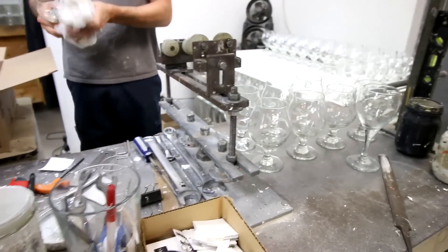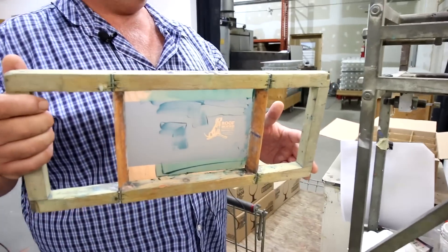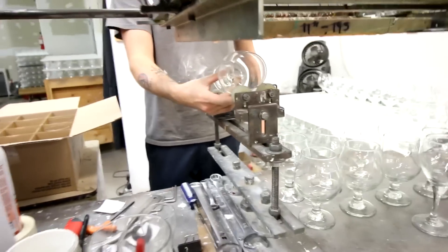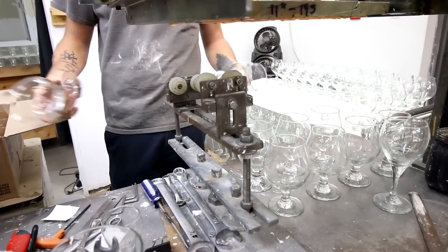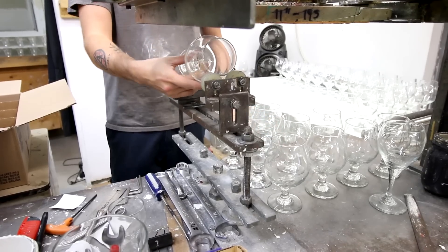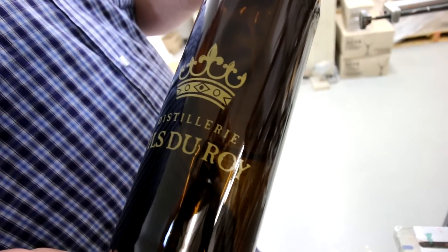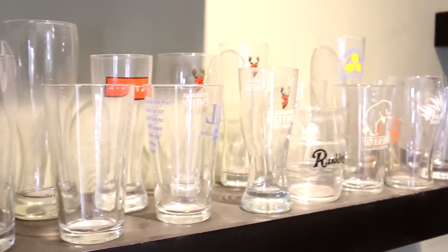We do a screen printing process where we take an image, put it on a screen that's been coated with a light-sensitive emulsion, and that allows the image to be burned on the screen and remain open. From there we come to a machine, set it up for whichever item we're going to print, hand load it on, step on a button, and the machine does the printing portion. With the inks we utilize there are tiny particles of glass in them, so after printing we fire at 1120 degrees Fahrenheit through our tunnel kiln, which gets the particles soft, and as they cool they fuse together to become permanently part of the glass.